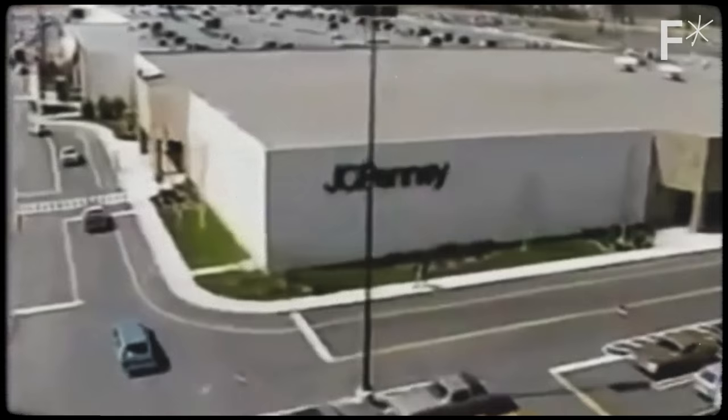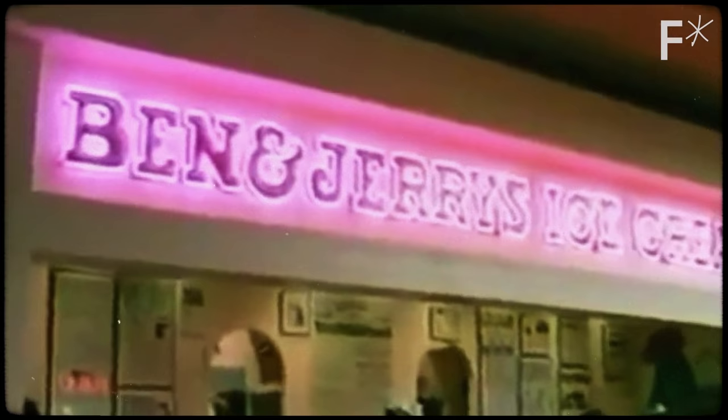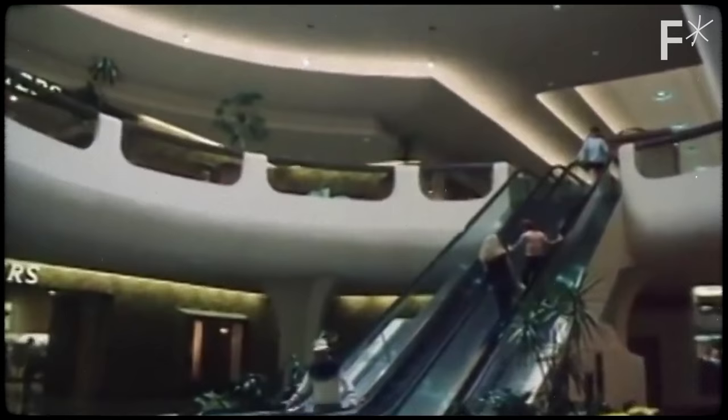Why do this? Well, think about the mall. All of those shopping oases that got built in the 70s, 80s and 90s?